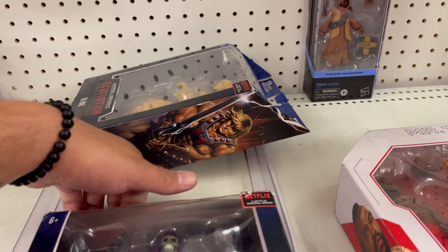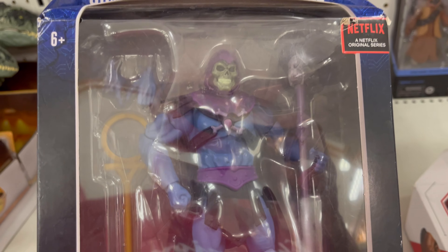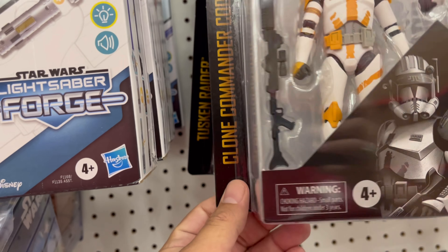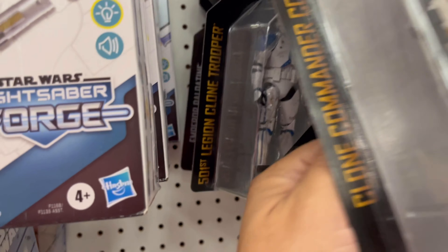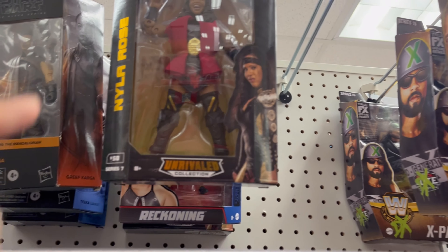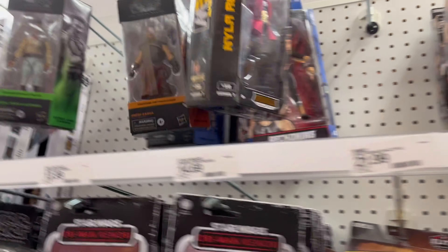Here is a new Skeletor. Clone Commander Cody — that's the first time I've seen him in person. And then you have a Clone Trooper 501. It's not a toy hunt if you don't see Nyla Rose, Lex Luger, Kane, Stacey Keebler, Kane, X-Pac, and another Nyla Rose.